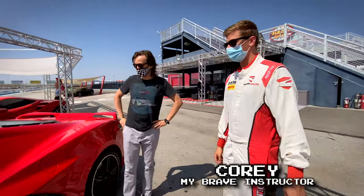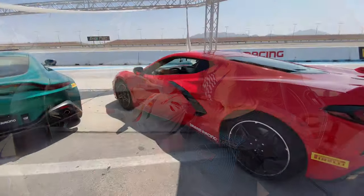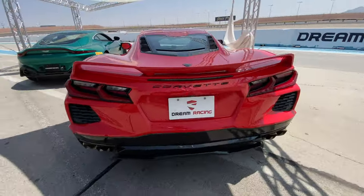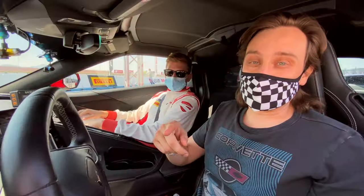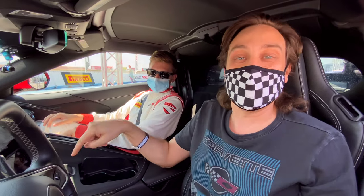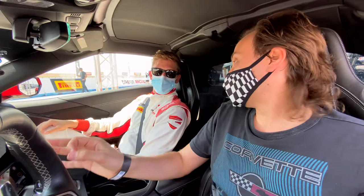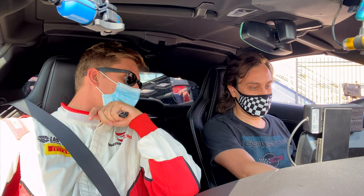My instructor Corey is here to help me figure out this newfangled machine. I'm curious to know — does Dream Racing modify these cars in any way, or is this a stock C8? Stock. Because a lot of customers come out and want to purchase the vehicles, and this is what you get. That's a good tip: if you're interested in buying a C8, it's so hard to actually get in one — they're in such high demand. This might be your best way to actually test drive one, especially on a track. My goal: what's a good lap time in this car? Anything close to a minute for your first time is what you should be looking for. All right, so we have five laps to try to hit a minute.